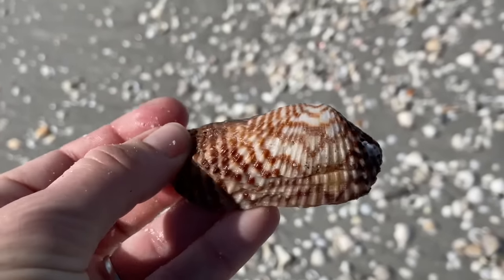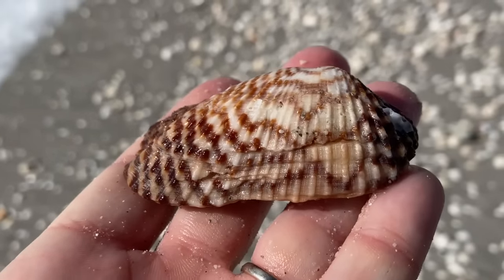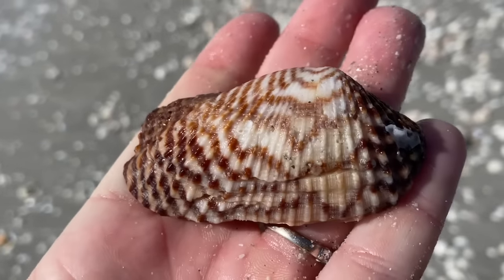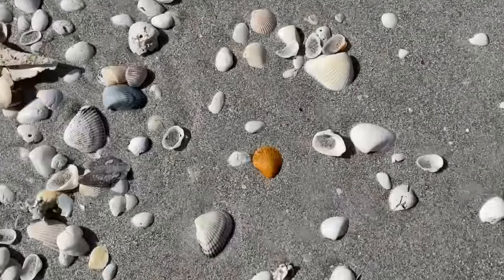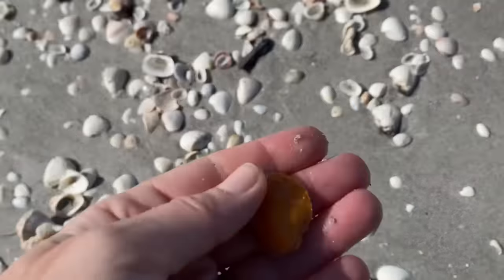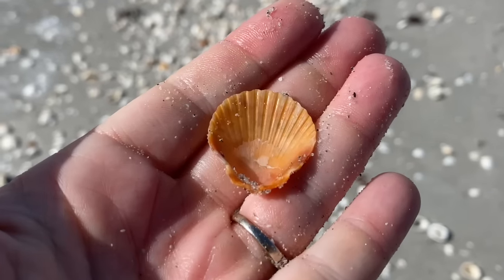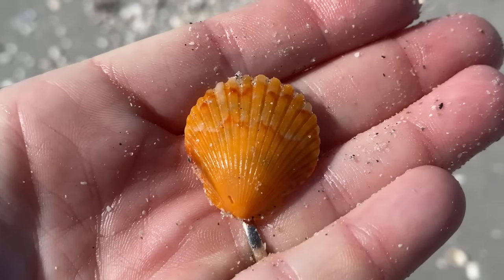If you were thinking zebra arc, zigzag arc, turkey wing — you were right. We picked up one of those already today. That is only an orange calico scallop, but really pretty.